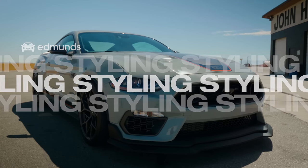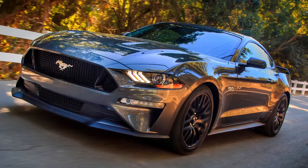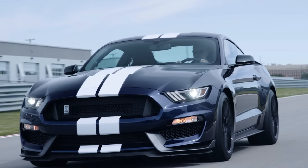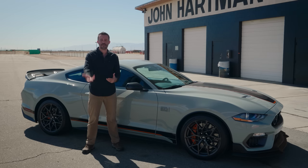When we're talking about the Mustang Mach 1, we're going to talk about a bunch of other Mustang variants, because this uses a lot of parts from cars like the GT Performance Pack, the Bullitt, the GT350, and the GT500. They're all represented here in some capacity.